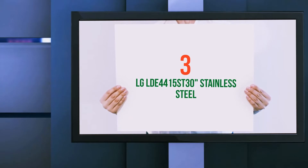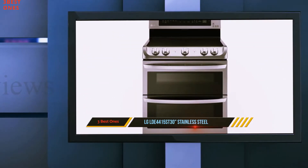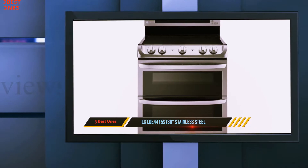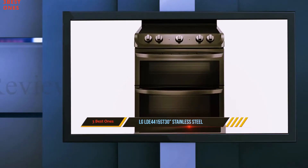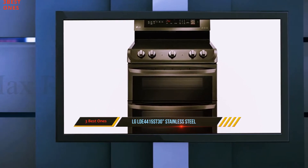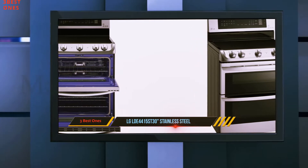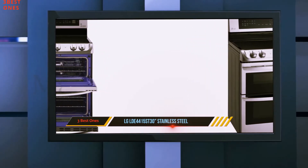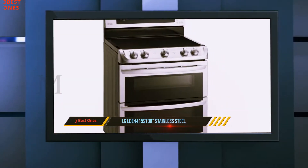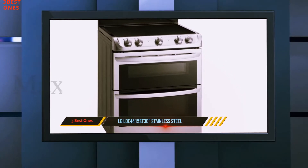Starting at number three, the LG YLDA 4415ST 30-inch stainless steel. The LG YLDA 4415ST is the most affordable electric range with not just the finest heating elements but a smooth top. It comes with a big-sized oven, not to mention additional heating elements. This electric range not only comes with a stunning design but is simple to operate and comes with an affordable price tag.